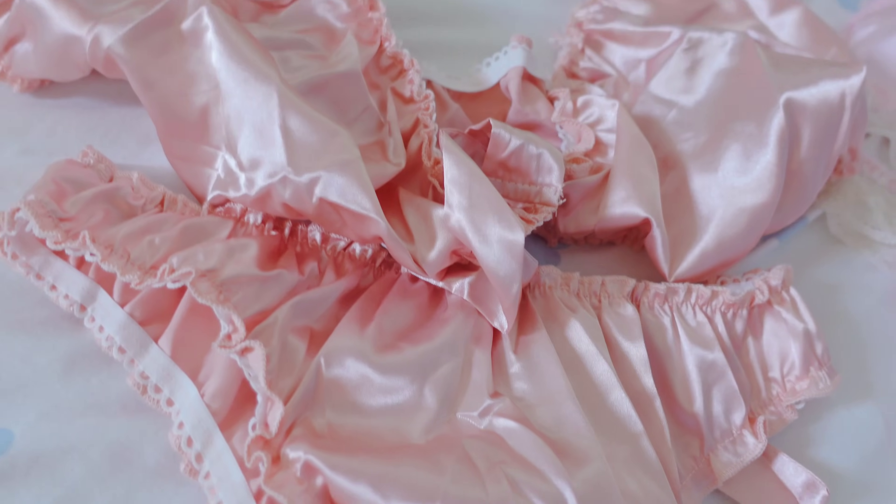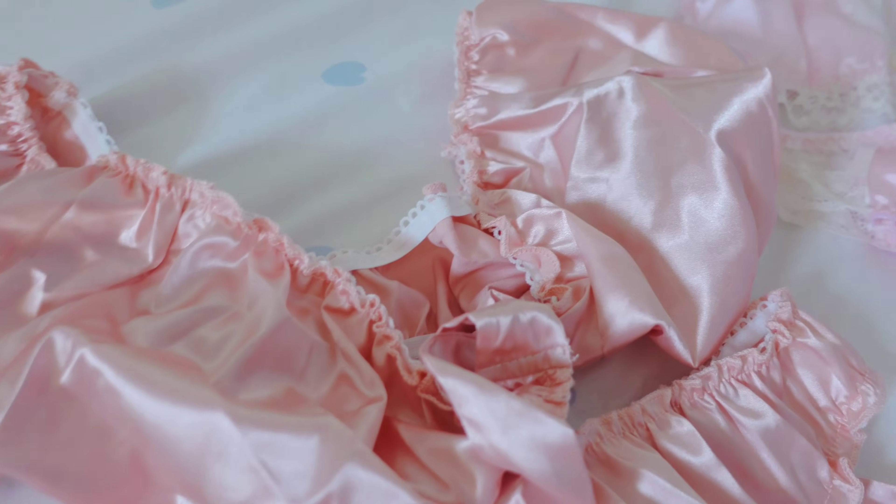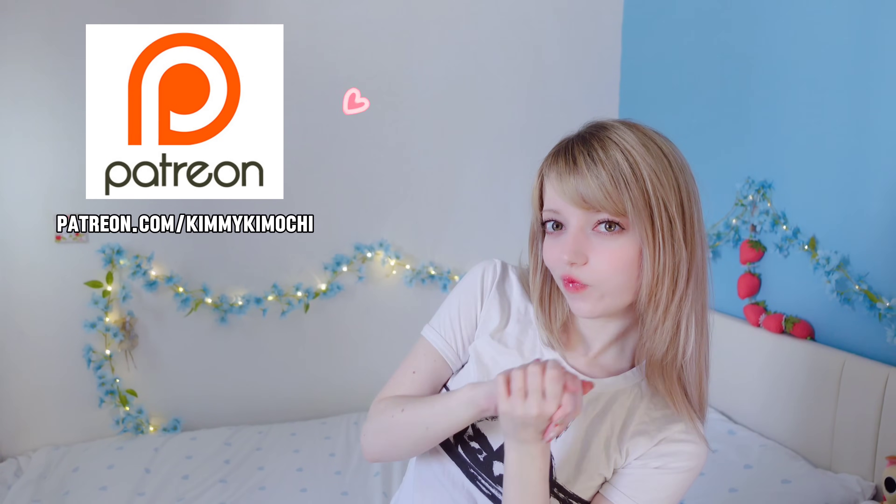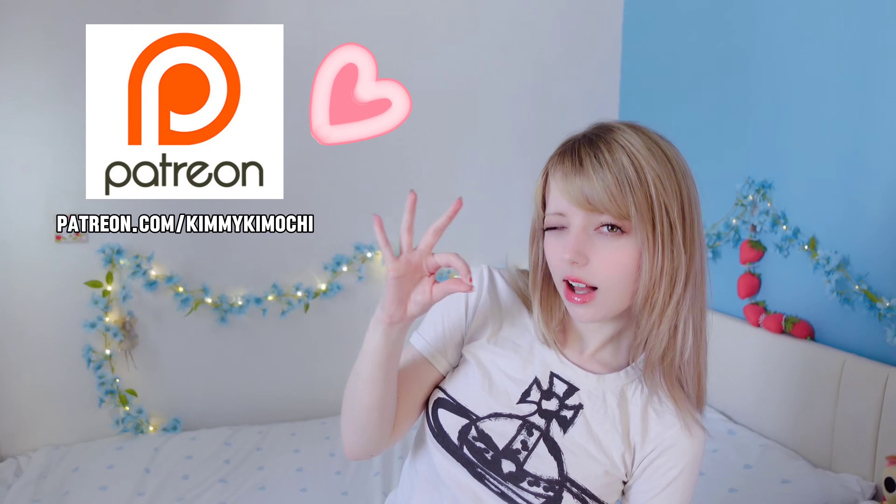What do you think? Which one has been your favourite so far? And that was my lingerie try-on haul! Remember to check out my Patreon for all of the best bits from these looks — you won't regret it! As always, thank you so so much for watching my video. I really hope that I will see you in the next one. Byeee!